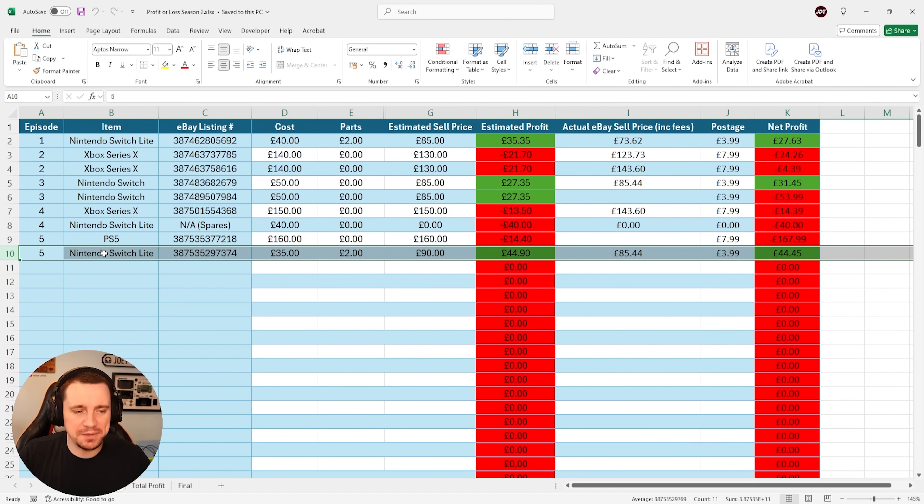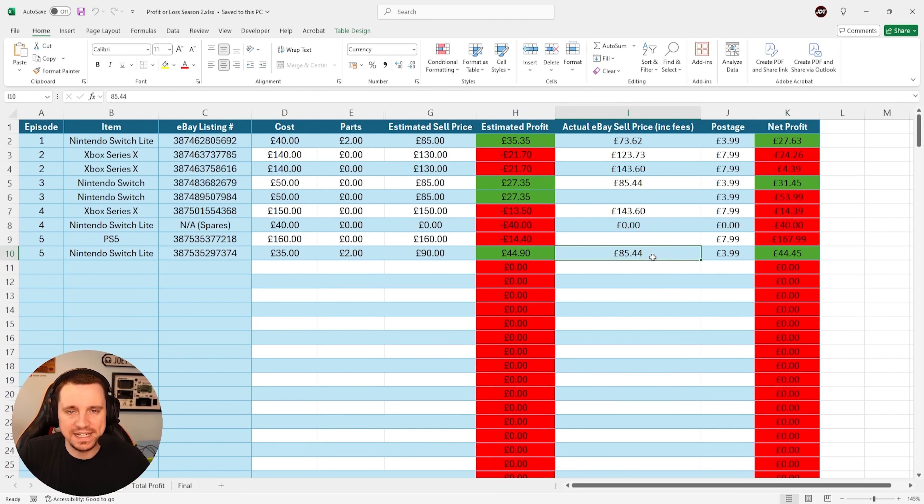The Nintendo Switch from the last episode, episode number 5 of season 2, managed to sell after eBay fees for £85.44. I guessed that we would net around £44.90 for this and we netted £44.45 — that in itself is a nice little win.